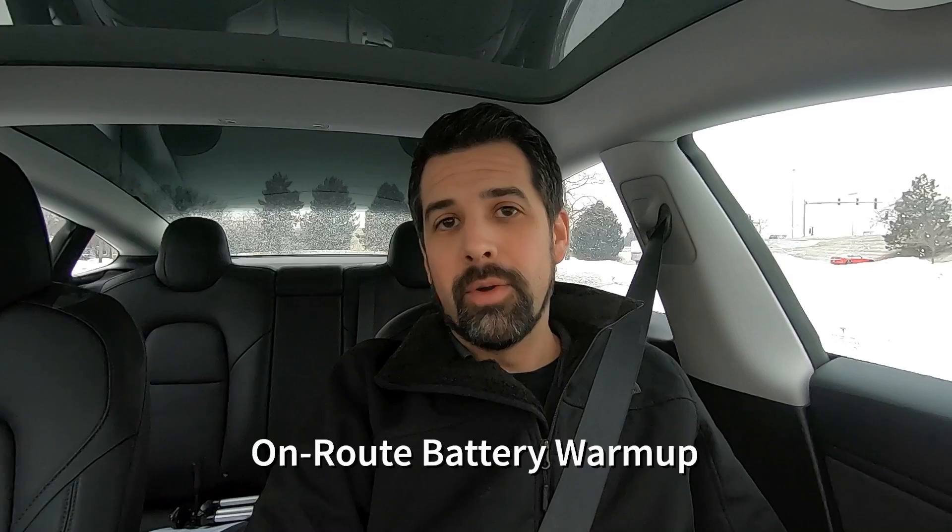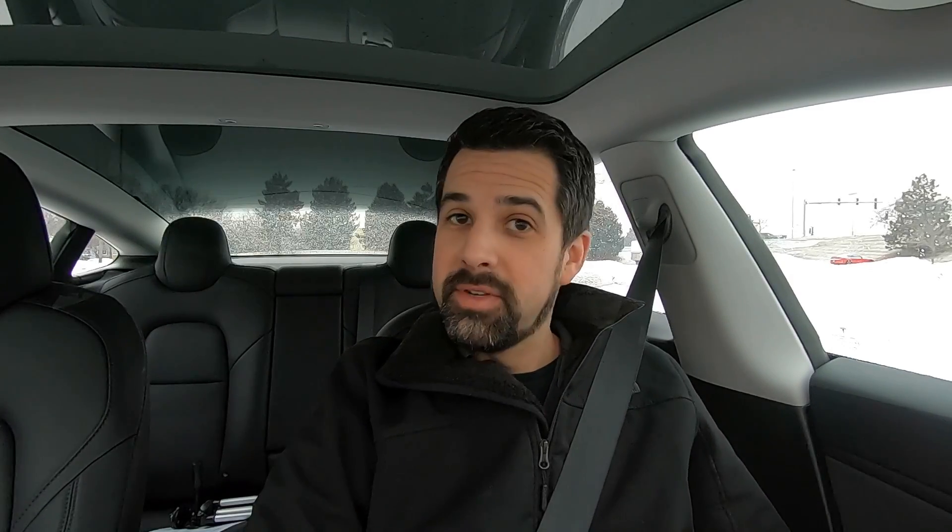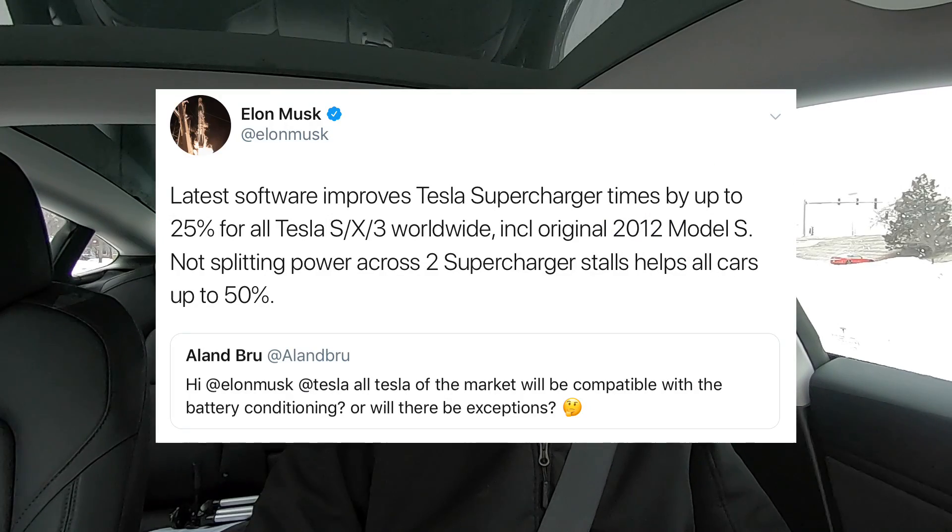The feature is called en route battery warmup and according to Elon on Twitter, it'll be rolled out to all Model S, X, and 3 owners with cars manufactured since 2012, which is essentially all of them. This has been a commonly asked question, and owners are thrilled to hear about at least a 25% improvement for those Model S and X owners that don't have the hardware to utilize the full 250 kilowatt charging rates announced on Thursday.